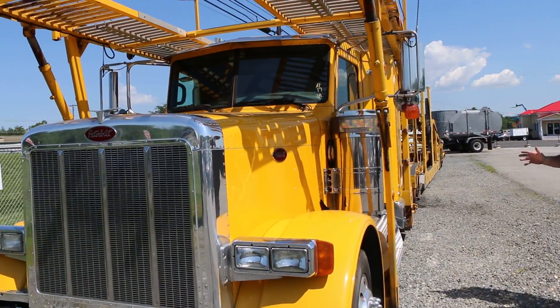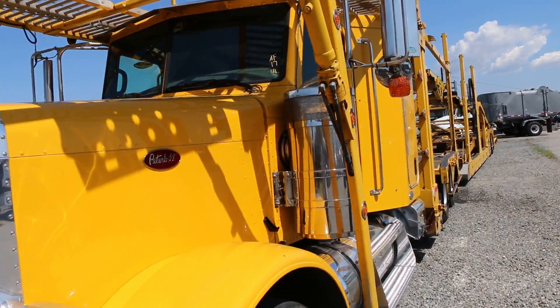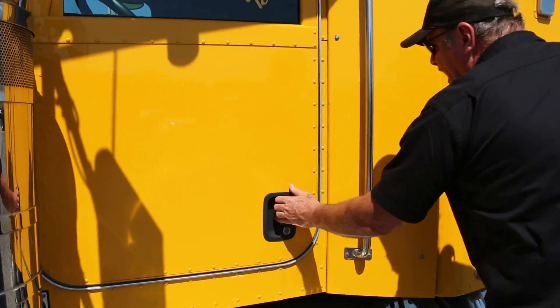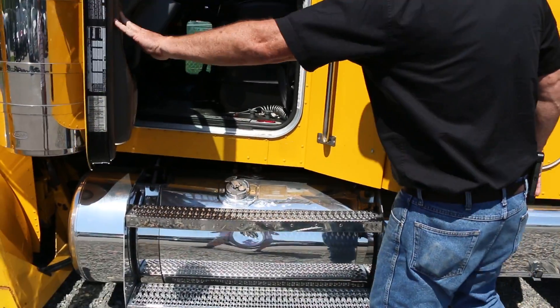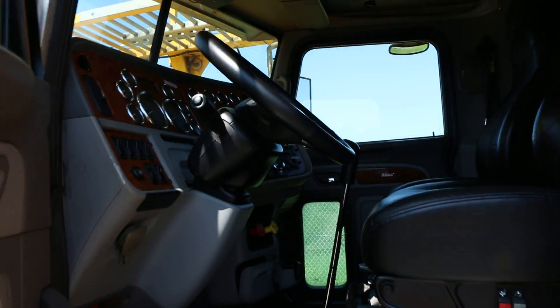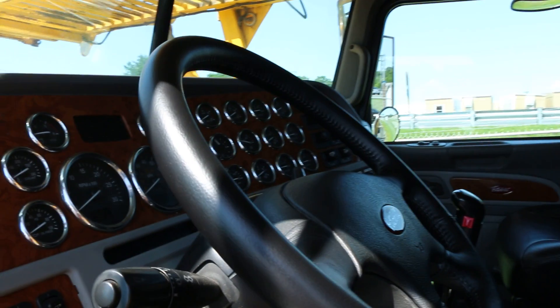This is an immaculate truck. This is a one owner truck from California. As you can see from the bright work, it is immaculate inside and out. The interior on this truck looks like it might have 100,000 miles. In reality, this truck has over 800,000 miles. It just goes to show what condition a truck can be in when it is well taken care of and the quality of the product being the 379 Peterbilt.